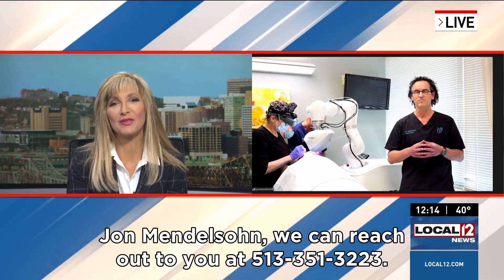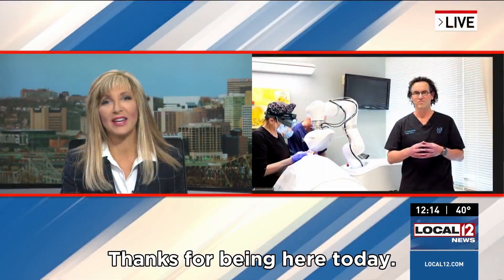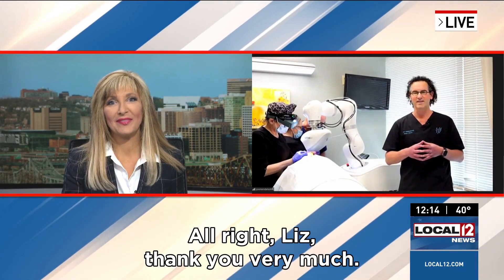Dr. John Mendelsohn, you can reach out at 513-351-3223. We so appreciate you showing that — that is just some fascinating technology. Thanks for being here today. Thank you very much.